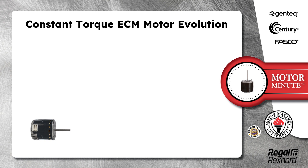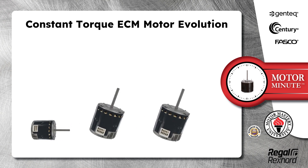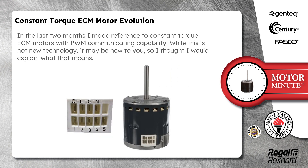Today's Motor Minute topic is Constant Torque ECM Motor Evolution. In the last two months, I made reference to Constant Torque ECM motors with PWM communicating capability. While this is not new technology, it may be new to you, so I thought I would explain what that means.